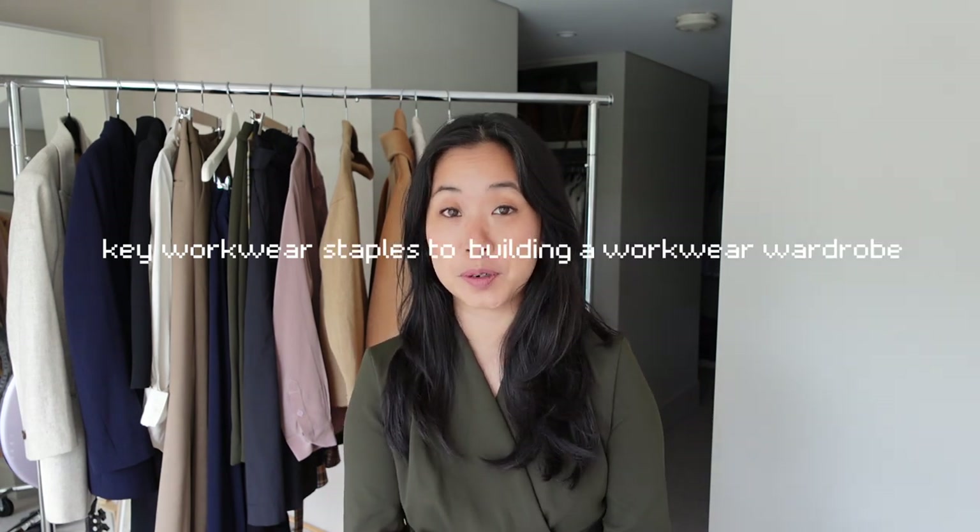Hey guys and welcome back to my channel. In today's video I'm going to be sharing the key workwear staples to building a workwear wardrobe. Personally I've been working in an office environment for a really long time — I've been a lawyer for over 10 years and before that while I was studying at university I was working as a paralegal in a law firm, so now that I do the calculation I've been working in an office environment for over 15 years.